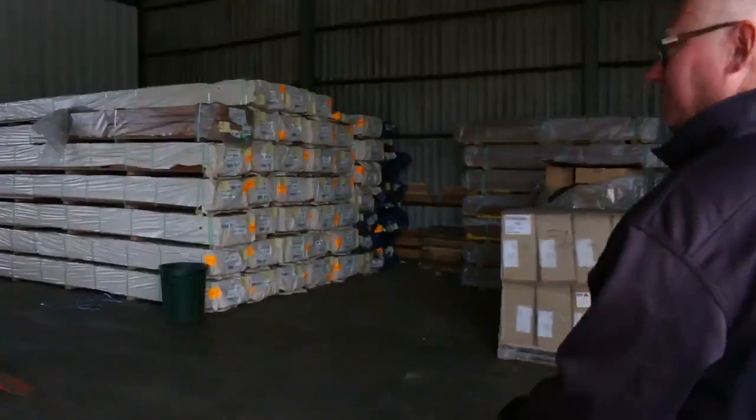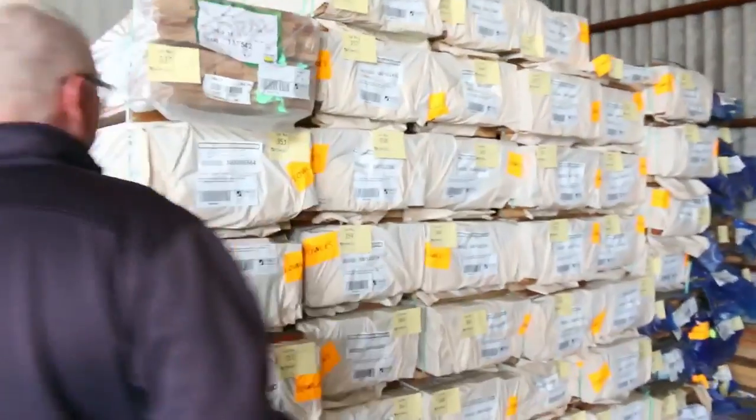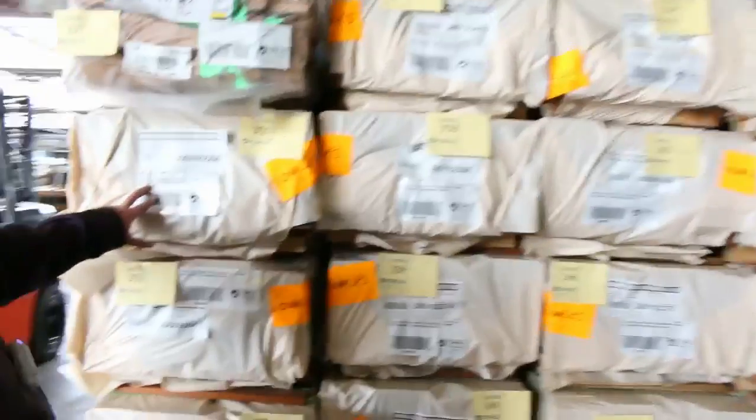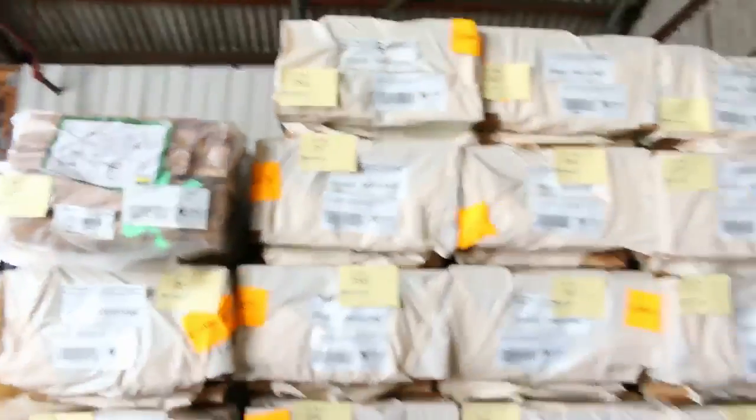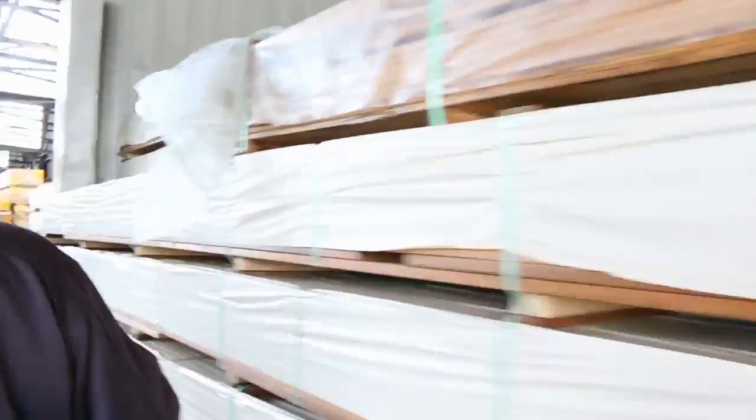Inside we go now — plenty of stock. You wait until you see the load of Vic Ash we've got, it's outstanding. A whole heap here of 140 by 25 spotted gum decking. Also a heap of the 135 by 19 as well. Plenty of that in this week — a nice BAA came in yesterday.